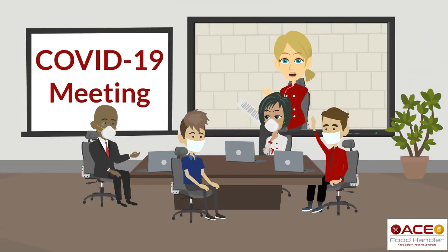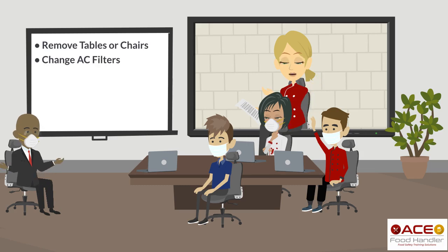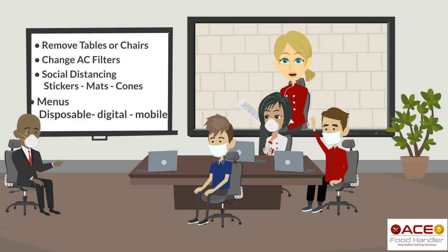And with those new COVID requirements, have you considered removing some tables and chairs? Maybe your landlord has an empty space where you can store them temporarily. Changing AC filters, social distancing directions on the floor in the form of stickers, mats, or cones. For menus, will you have disposable menus, digital menu boards, or a QR code for mobile menus? If you choose to reuse menus, do you have procedures in place to sanitize them regularly?